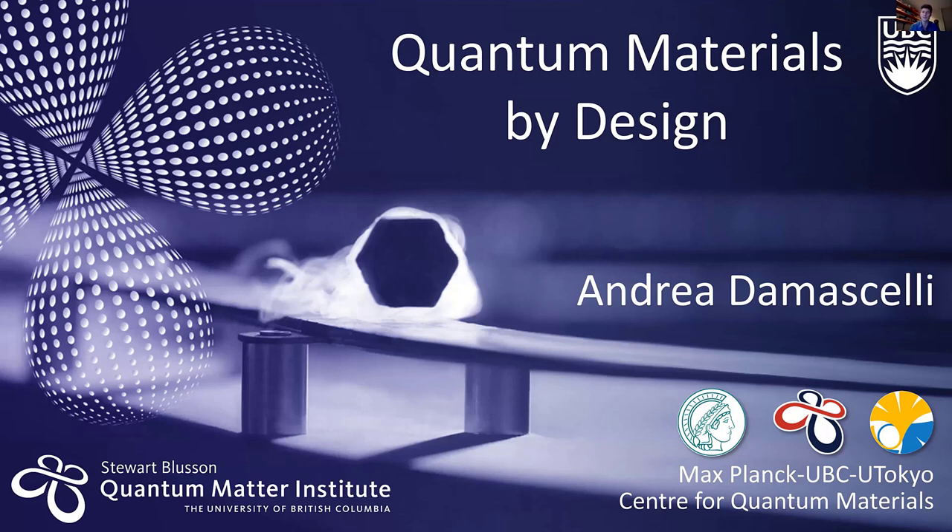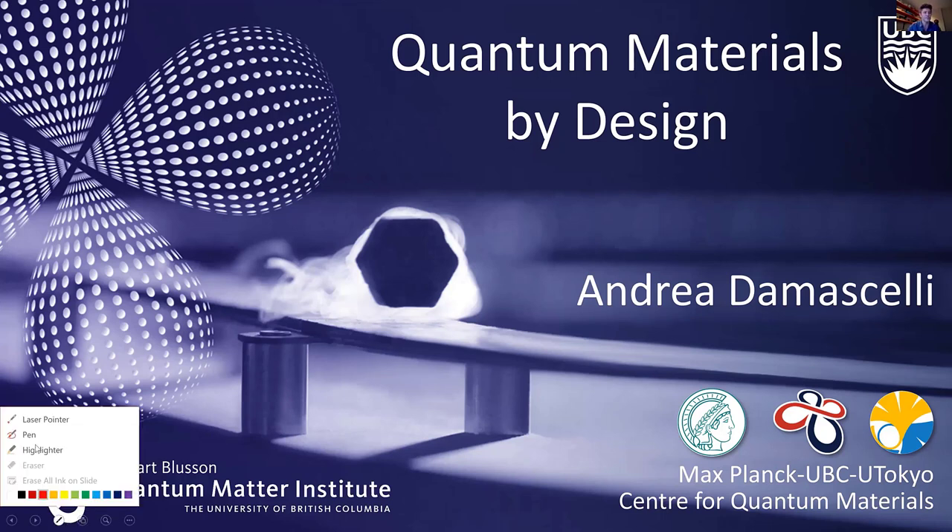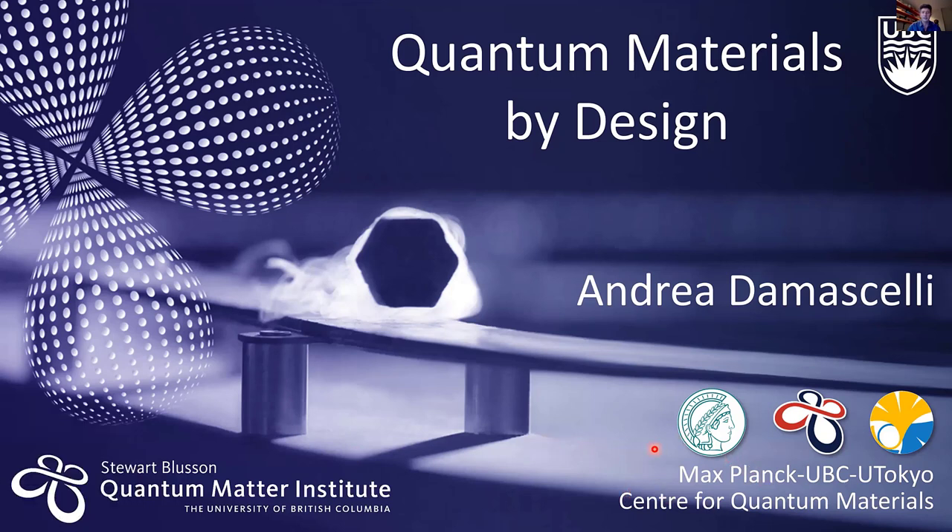The title is 'Quantum Materials by Design,' giving you an overview of what the institute does around this concept — an overview of the people, the different research projects, and also a bit of a historical overview connecting science and the development of this institute over the years. In addition to the institute itself on UBC campus, we also house the Max Planck UBC U-Tokyo Center for Quantum Materials, an international Max Planck center devoted to the study of materials.